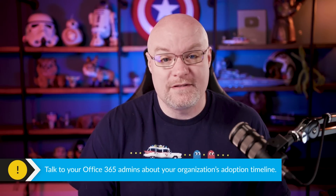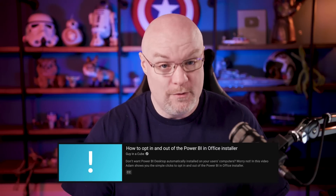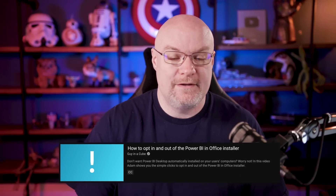Ultimately, I just wanted to make you aware that this is coming so you're ready for it. You can start having conversations with your Office 365 admins and start planning how you want to handle this. Once it's actually out, I will do another video and walk through the ins and outs of it.